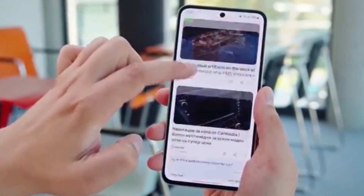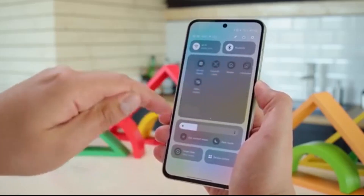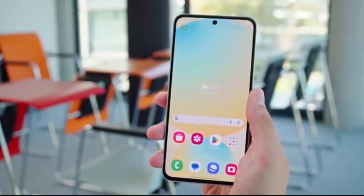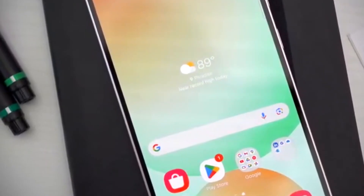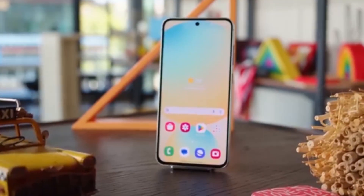Stop scrolling. Samsung has just dropped huge news for Galaxy users in the U.S., and your device might be on the upgrade list. If you've been waiting for faster performance, smarter AI, and a cleaner interface, Android 16 with One UI 8 is about to change your phone experience in a big way.